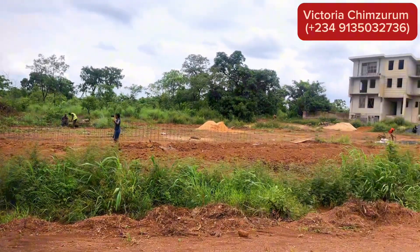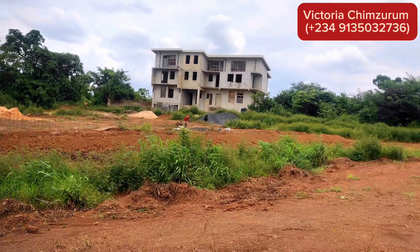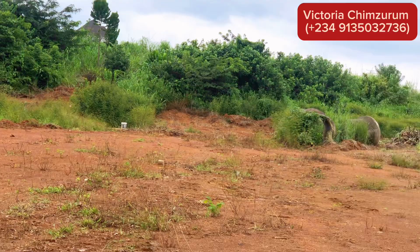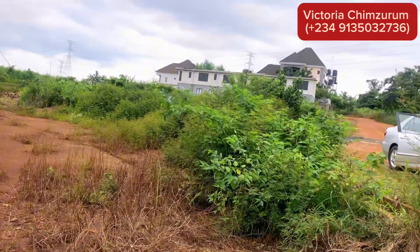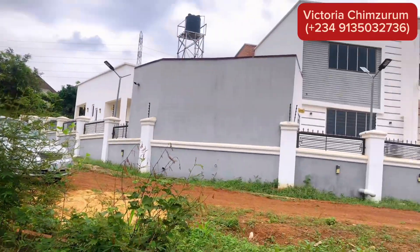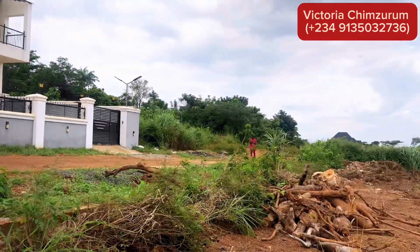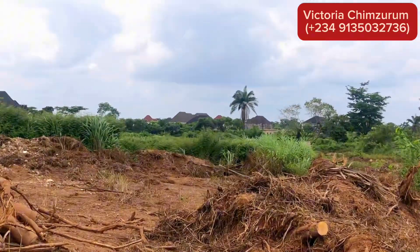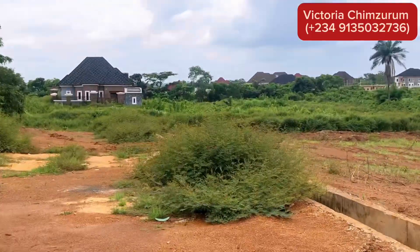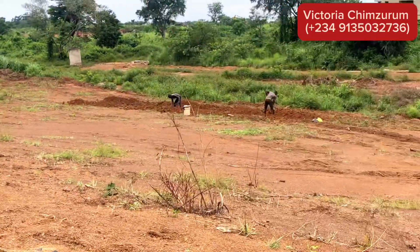Time is running out. Join the many who have already invested in their future here at Carnation Island Estate. With limited plots available, act right now before it's too late. Don't watch others make a fortune — be part of the success story, be part of this community. Call me right now to secure your plots today and you'll be one of the happiest investors.